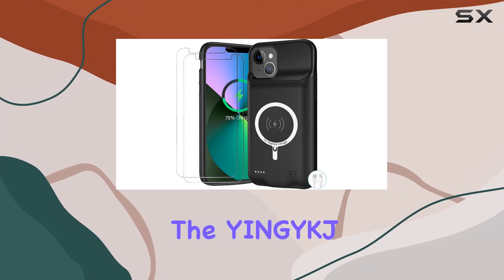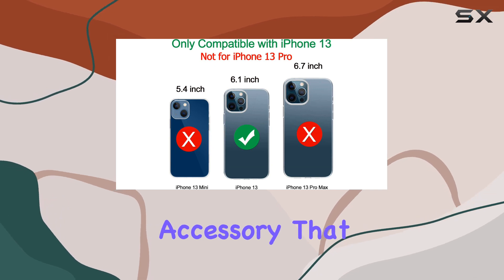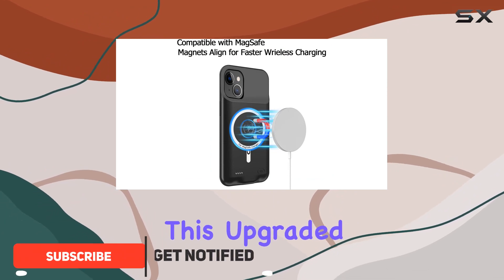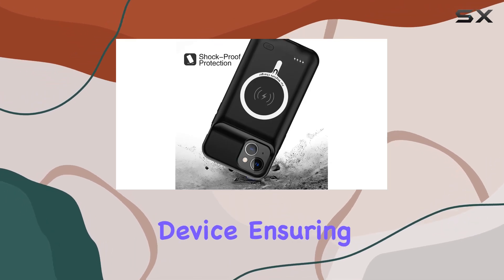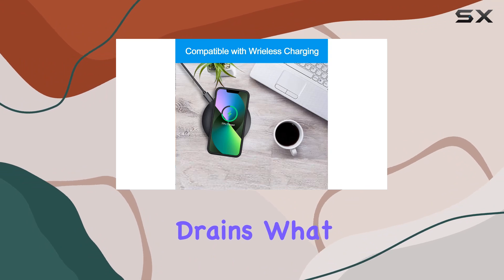Today we're diving into the YNG YKJ iPhone 13 battery case, a powerhouse accessory designed exclusively for the iPhone 13 6.1-inch. This upgraded 10,000 milliamp-hour battery pack brings more than 200% extra battery life to your device, ensuring you can breeze through your day without worrying about sudden power drains.